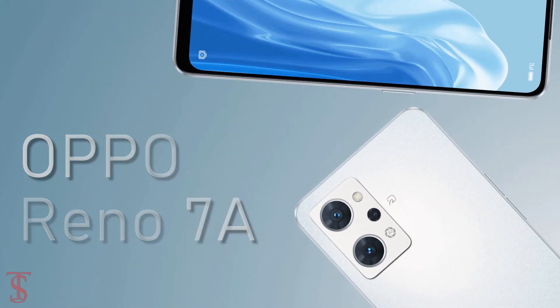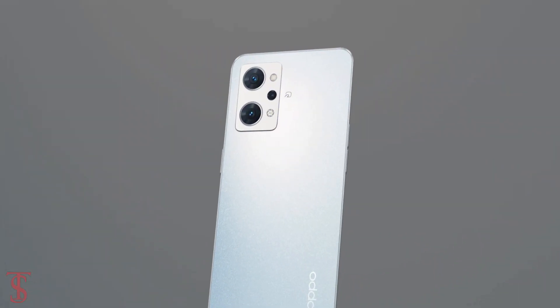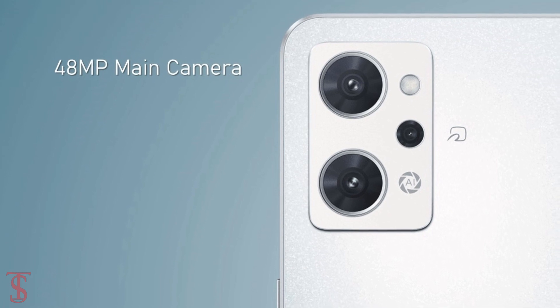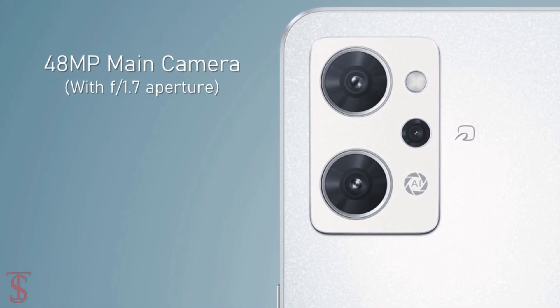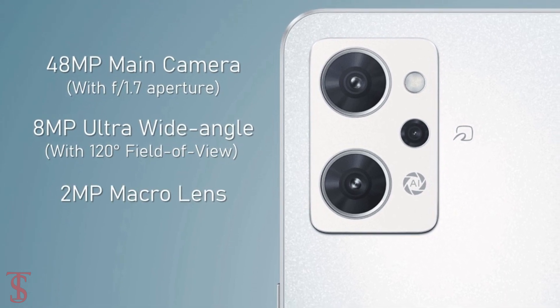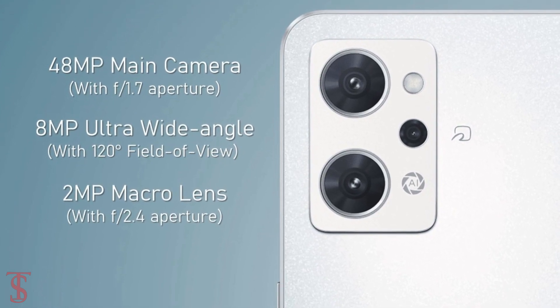In terms of camera, the Oppo Reno 7a supports a triple camera setup in a rectangular module at the top left corner, that includes a 48MP main camera with f/1.7 aperture, plus an 8MP ultra wide-angle lens with 120-degree field of view, and a 2MP macro lens with f/2.4 aperture.